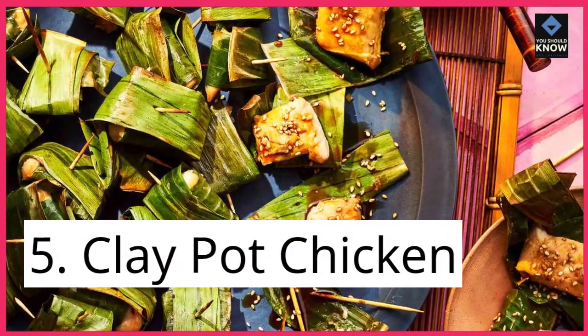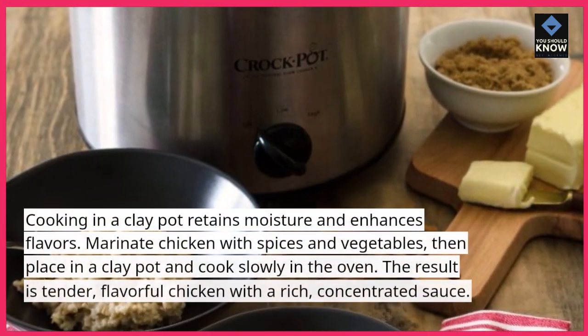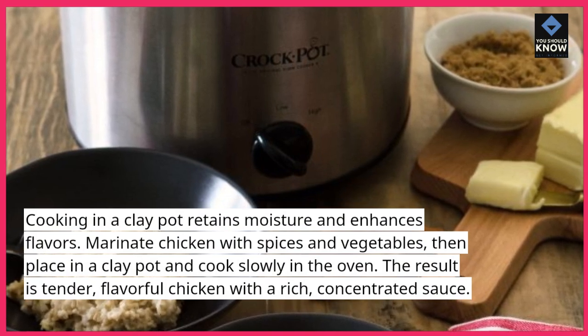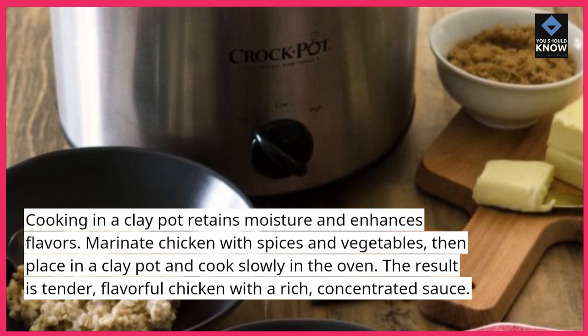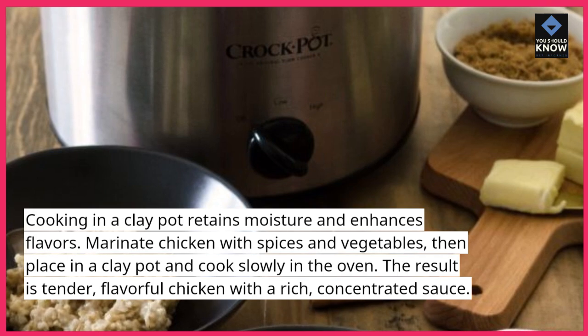5. Clay Pot Chicken. Cooking in a clay pot retains moisture and enhances flavors. Marinate chicken with spices and vegetables, then place in a clay pot and cook slowly in the oven. The result is tender, flavorful chicken with a rich, concentrated sauce.